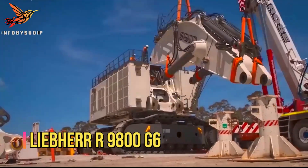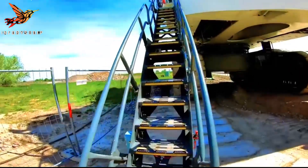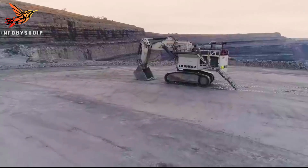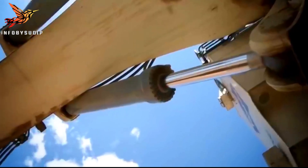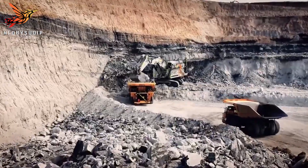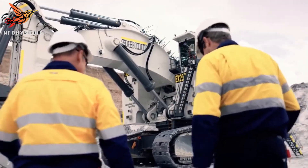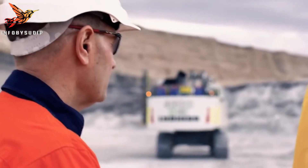Number 3: Liebherr R9800G6. The Liebherr R9800G6 mining excavator is a cutting-edge machine designed to excel in large-scale mining operations. It is one of the largest hydraulic excavators in the world, offering impressive power and capabilities. With an operating weight of around 810 tons, the R9800G6 can handle heavy-duty mining tasks with ease. Equipped with a high-capacity bucket, the R9800G6 can efficiently dig and load massive amounts of material, including overburden and ore.